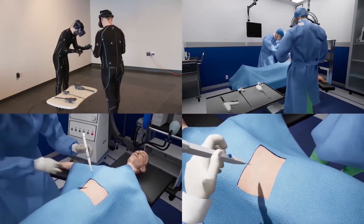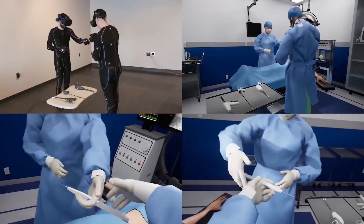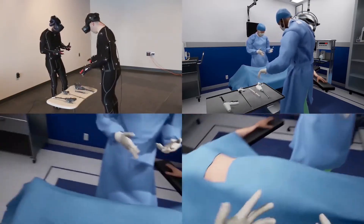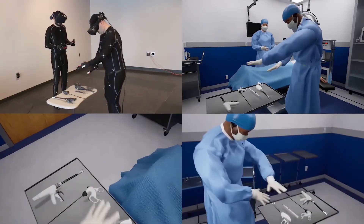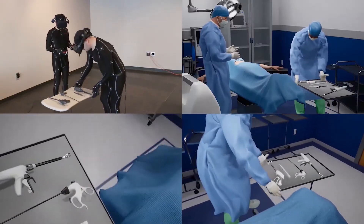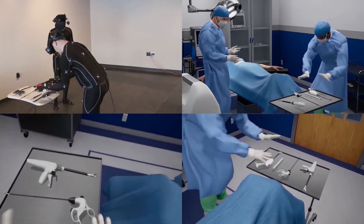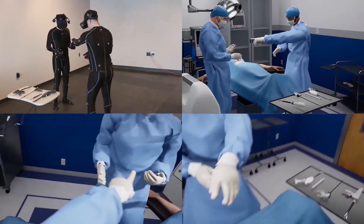Device design iterations take hours or days instead of weeks or months, and the subject matter experts can be located anywhere. Here, a composite of the surgeon headset views, motion capture process, and digital twin third-person camera are shown.